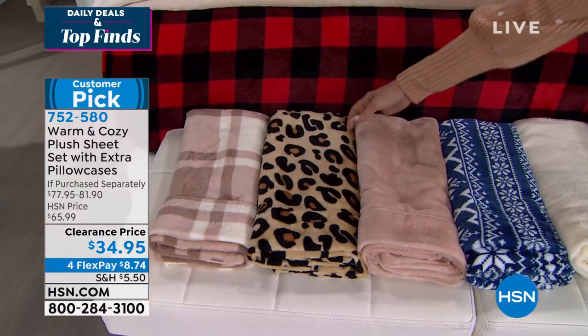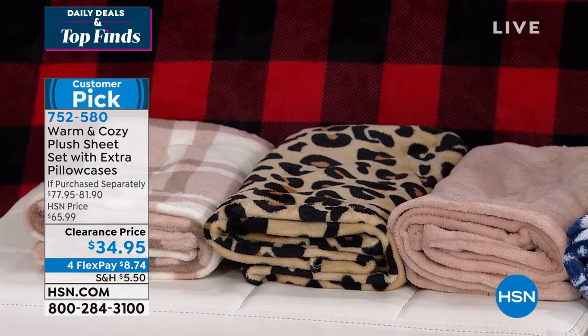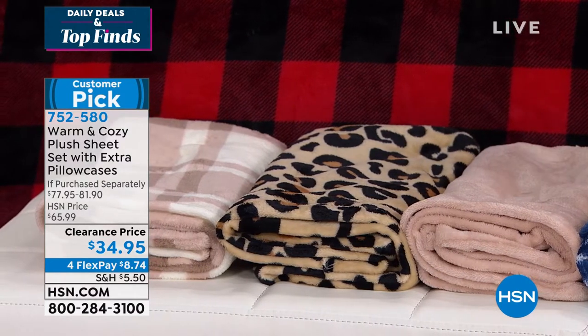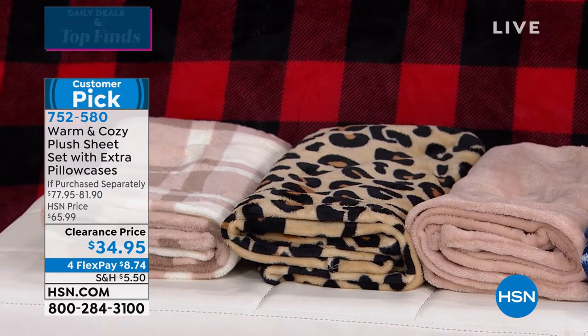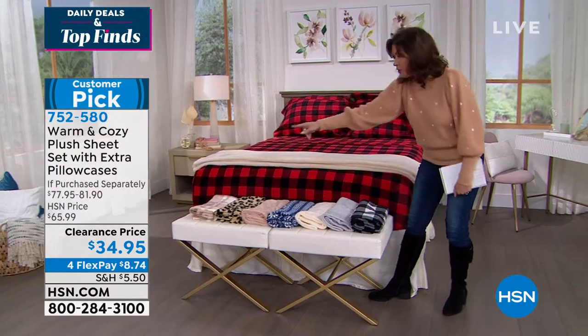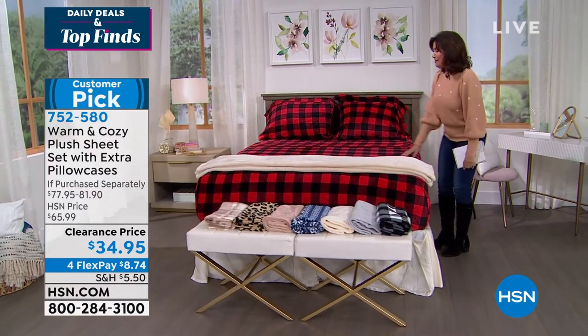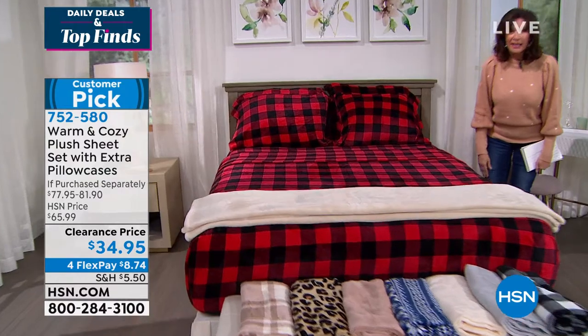I just sent these to a friend of mine out in Colorado because she was like, 'Oh my God, where did you get those sheets?' I'm like, I'm sending them to you because they're so inexpensive. $34.95. That's your leopard print. And then you also have your neutral plaid as well as, look at this on the bed — unbelievable red buffalo plaid.